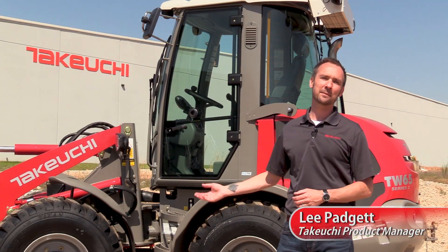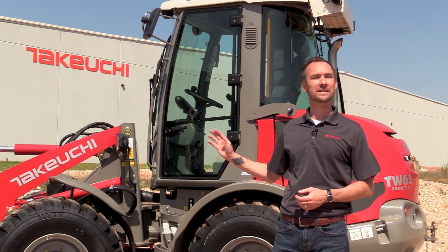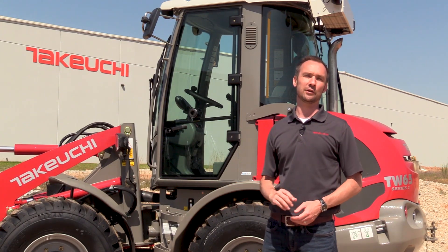Hey, I'm Lee Padgett with Takeuchi. Today we're going to be taking a look at some of the features and benefits of the TW 65 Series 2.